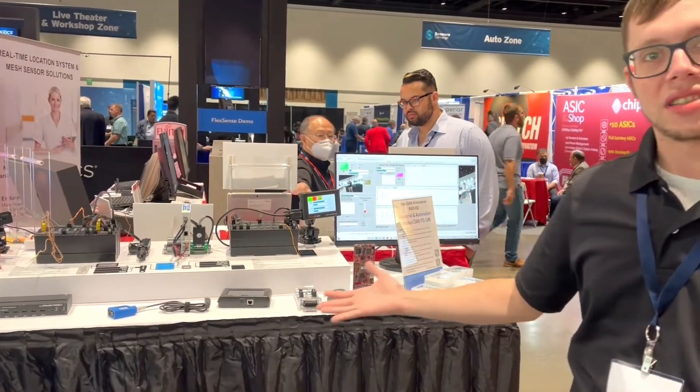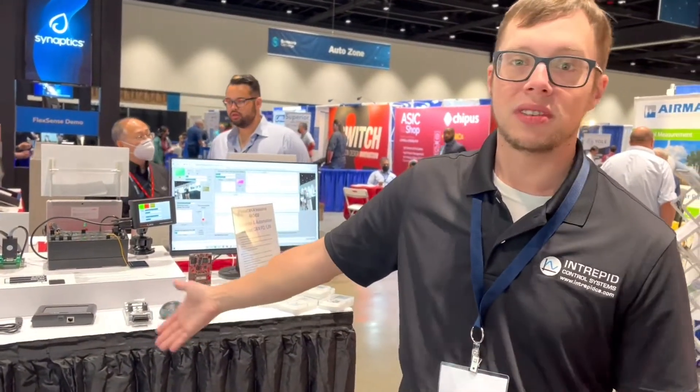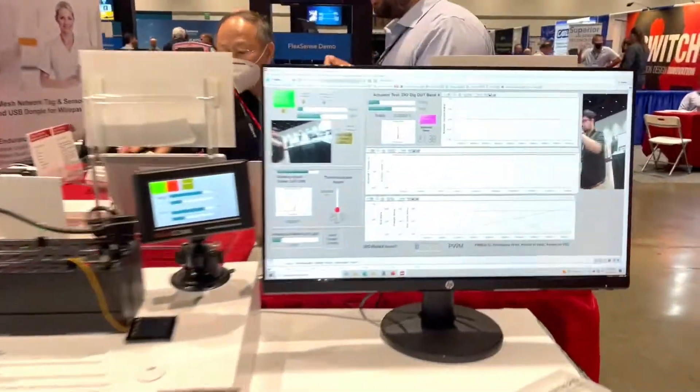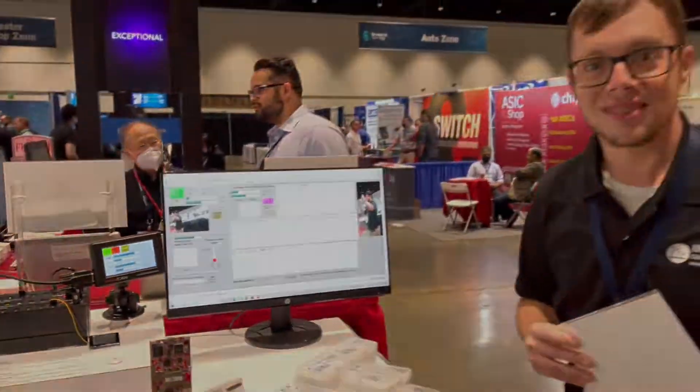As we're at Sensors Convert, we've got the RadIO2 demo, which is showing all kinds of different analog data acquisition solutions, all unified into a graphical panel here in Vehicle Spy 3. And that's our show this year. Thanks.